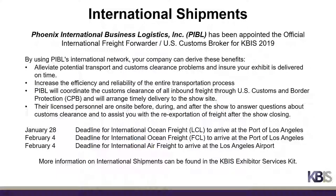Phoenix International Business Logistics Incorporated has been appointed the official international freight forwarder and U.S. customs broker for KBiz 2019. By using PIBL's international network, your company can alleviate potential transport and customs clearance problems, ensure your exhibit is delivered on time, and increase the efficiency and reliability of the entire transportation process. PIBL will coordinate the customs clearance of all inbound freight through U.S. Customs and Border Protection and will arrange timely delivery to the show site. Their licensed personnel are on site before, during, and after the show to assist with re-exportation of freight after the show closes. The deadline for international ocean freight to arrive at the port of Los Angeles is January 28, 2019, and the deadline for international air freight to arrive at the Los Angeles airport is February 4, 2019.